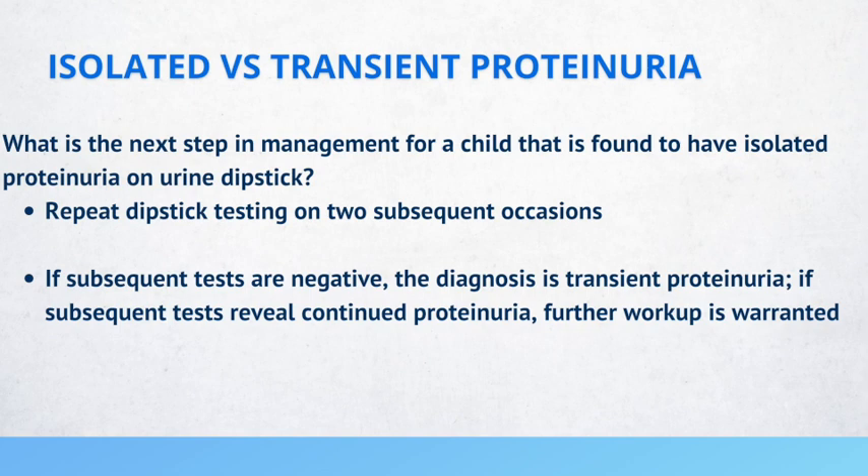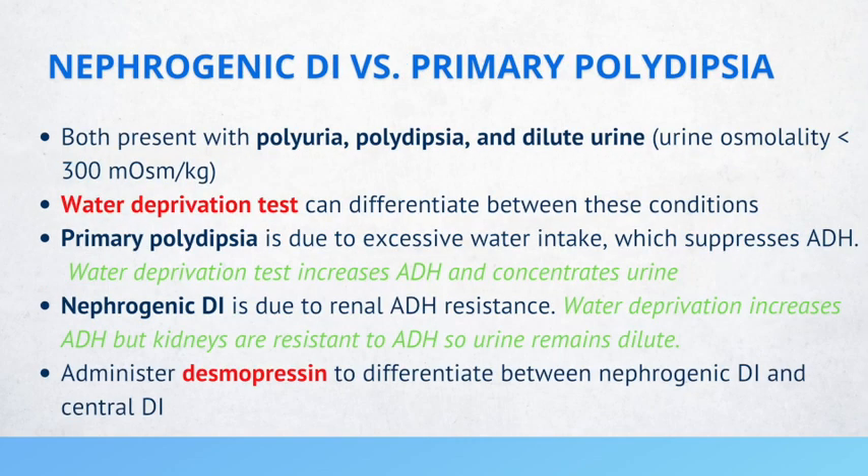Let's compare nephrogenic diabetes insipidus versus primary polydipsia. Both conditions present with polyuria, polydipsia, and diluted urine, where urine osmolality is less than 300 milliosmoles per kilogram. To differentiate between these two conditions with similar presentations, we can do a water deprivation test, where we withhold water from the patient for a set period of time and analyze how the body reacts, trying to determine why the urine is dilute.